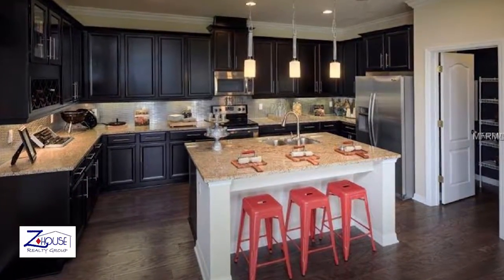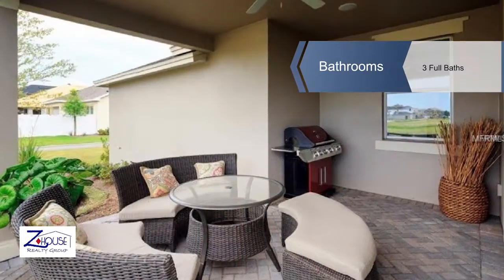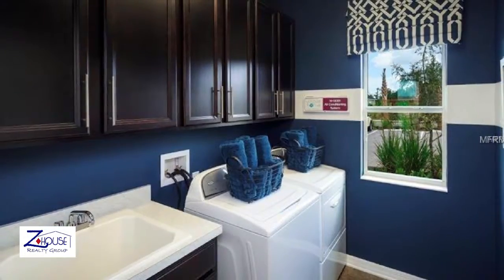This builder's model has beautiful wood floors in the open kitchen and great room. The gourmet kitchen features stainless appliances, granite counters, 42-inch espresso color cabinets, a built-in wine rack, and a metal brick mosaic backsplash.